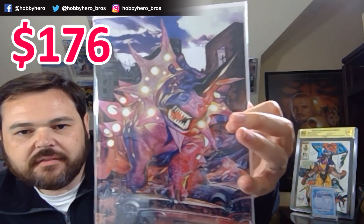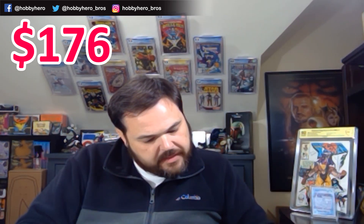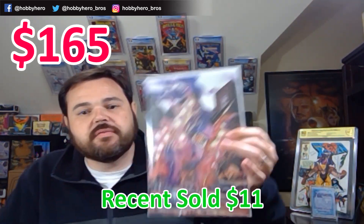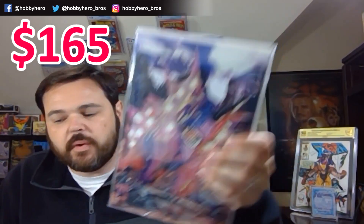We've got a virgin cover here — I'm going to assume that's a store exclusive, possibly. Let's see... it's Aftershock Triple Play from September of 2021. It looks like some kind of anthology with previews for projects coming out in 2022.